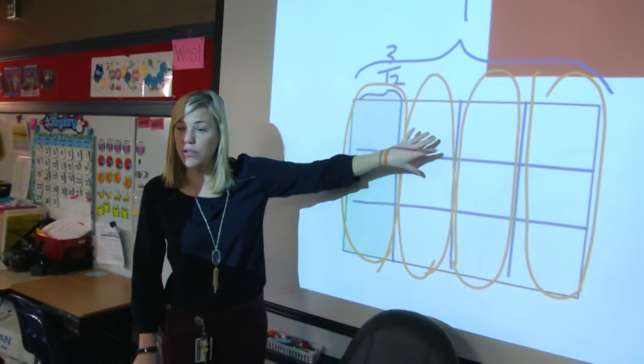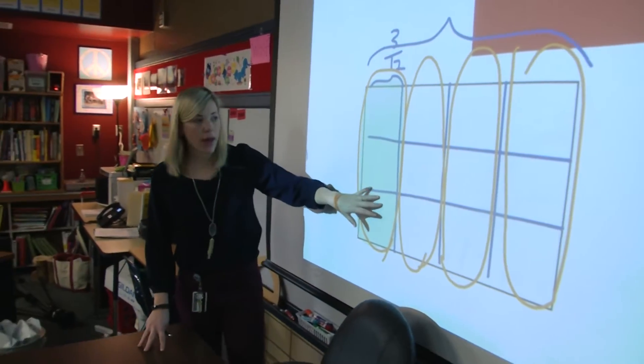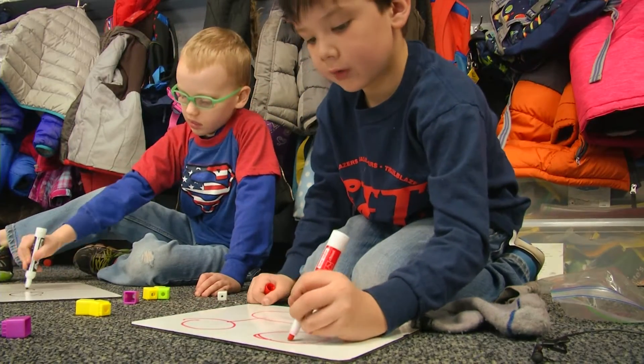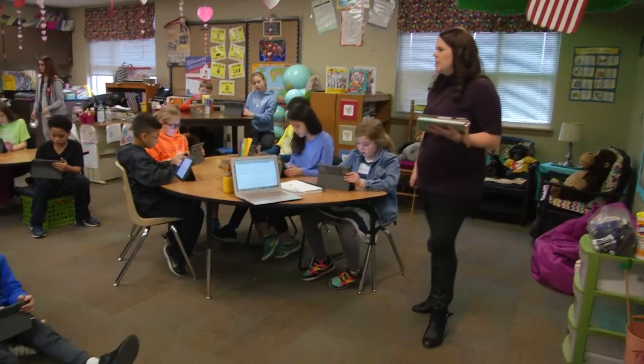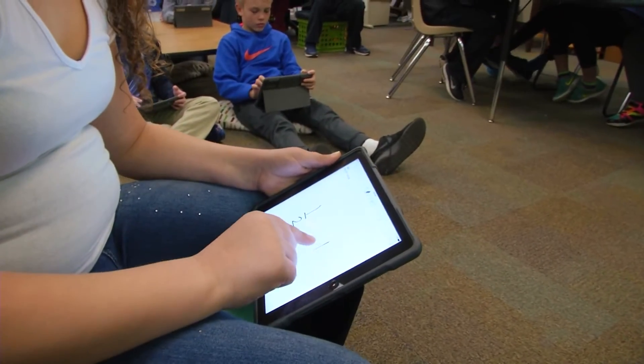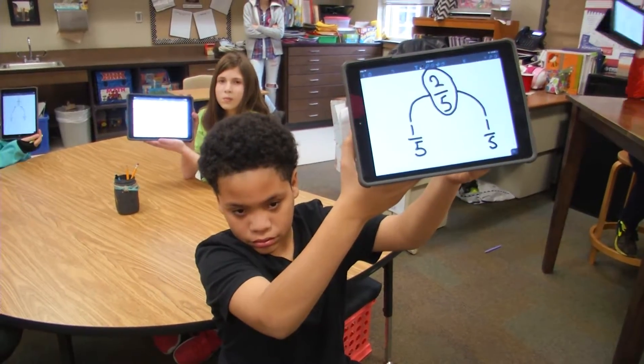I love the application problem — it requires them to think, to problem solve, and to discuss with one another. I think that collaboration is key. In the workplace someday, they're going to collaborate with other teammates. And we've been able to incorporate our iPads into the classroom.